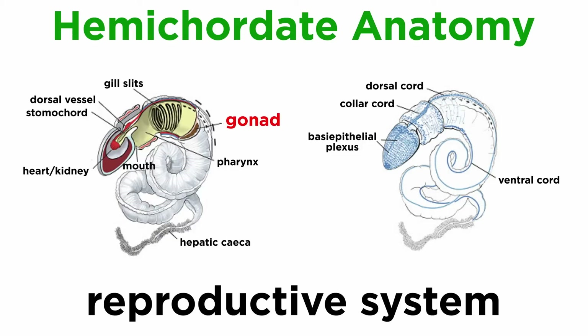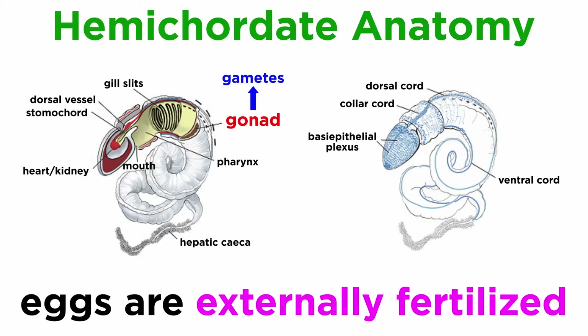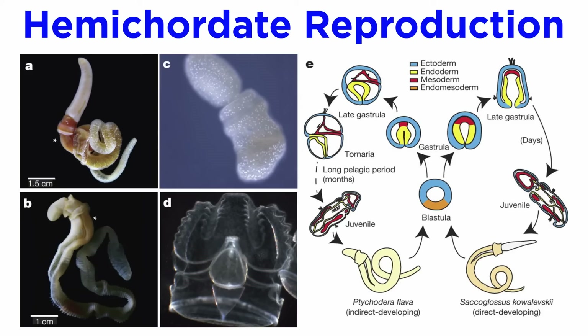The hemichordate reproductive system consists of separate sexes with paired gonads that lie close to the pharynx and release gametes into the water column. The female lays a large number of eggs embedded in a gelatinous mass of mucus, which are then externally fertilized by the male before water currents break up the mass and disperse the individual eggs. Though some acorn worms can reproduce asexually through fragmentation, most reproduce sexually. The acorn worms are noted for their twin developmental strategies — direct and indirect — which vary by species. Saccoglossus kowalevskii, for example, undergoes direct development where the late gastrula develops directly into a juvenile, while Tychodera flava demonstrates indirect development where young develop into tornaria larvae before becoming adults.